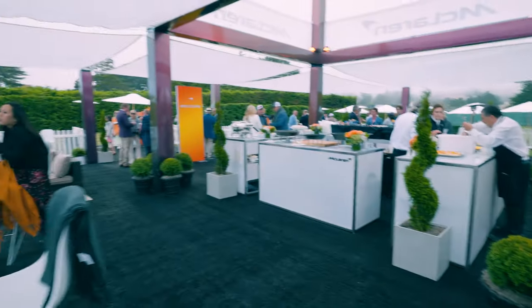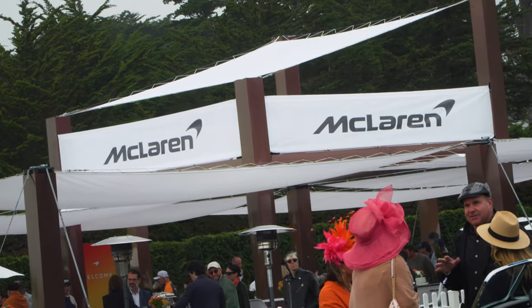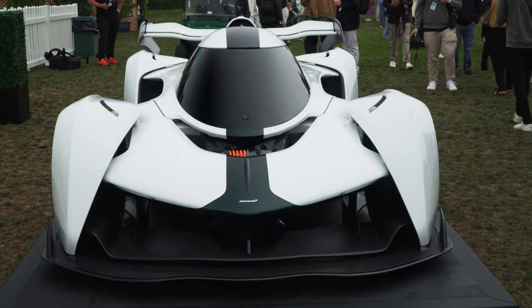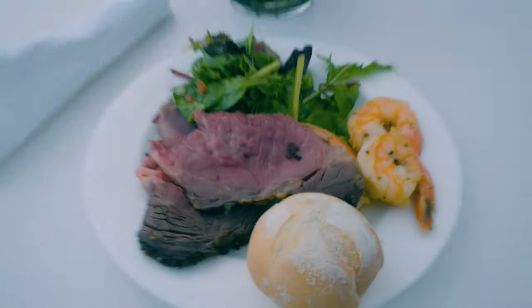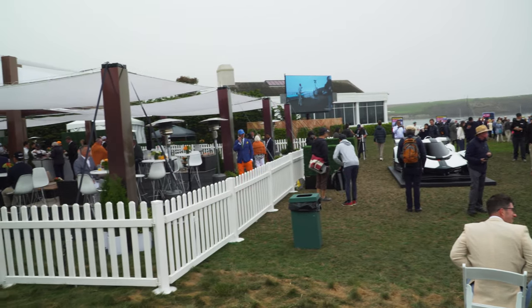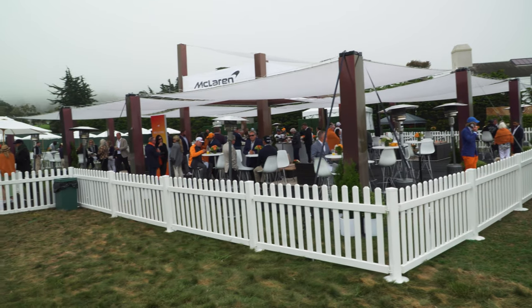Here we are at the McLaren special VIP booth. They have the brand new all-new Solus GT hypercar on display, and there's a special meal set up for all the McLaren clientele. This is so cool what they're doing over here — grab something to eat and then check out more of the special locations at car week.